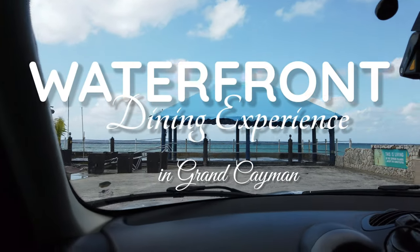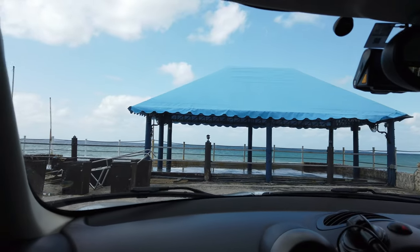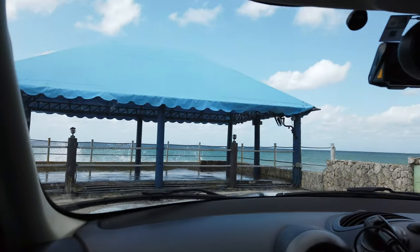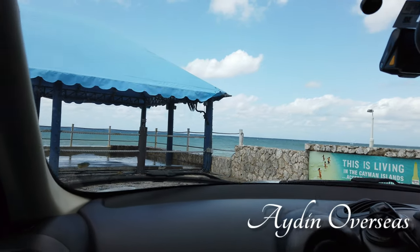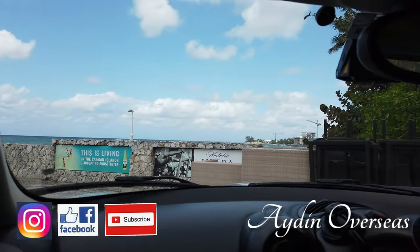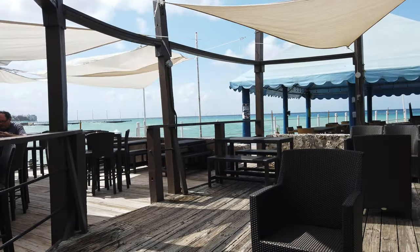Do you fancy being in a place where you can just relax while you enjoy a stunning coastal view and a great selection of food? Well, if that's what you're looking for, you'll never run out of choices here in Grand Cayman. Hi, this is Aideen and I make videos about my life as an expat here on the island.